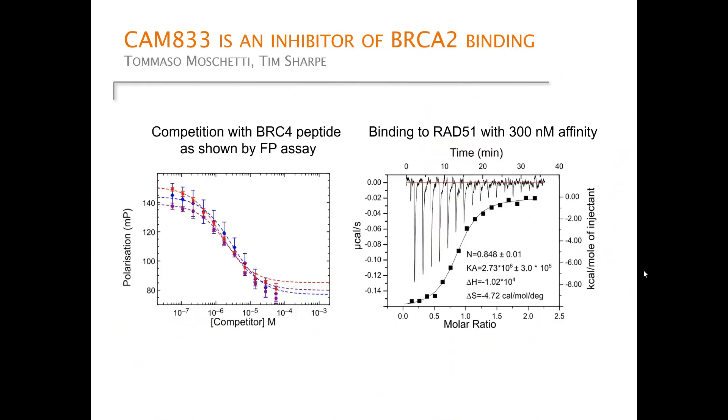We know where it binds, and we could demonstrate through biophysics — work done by Tommaso Moschetti and Tim Sharp in my group — how CAM833 inhibits BRC repeat binding. We measured the direct affinity to RAD51 at approximately 300 nanomolar by ITC.